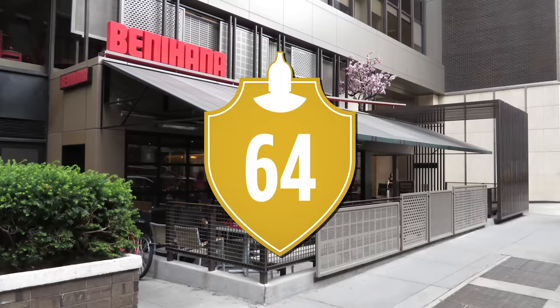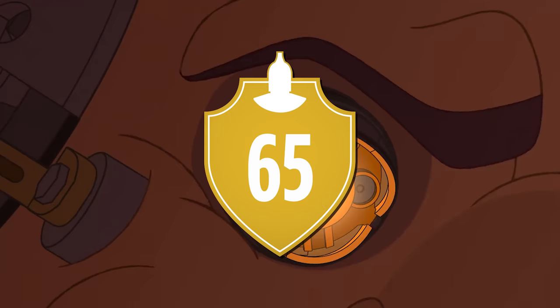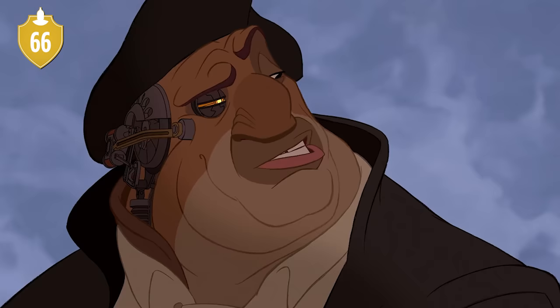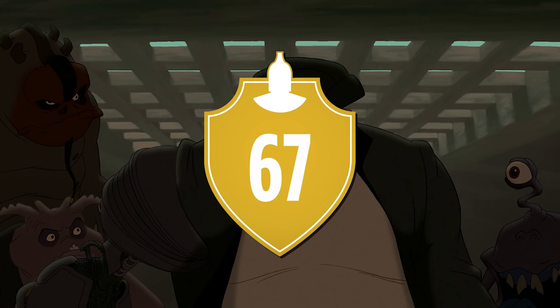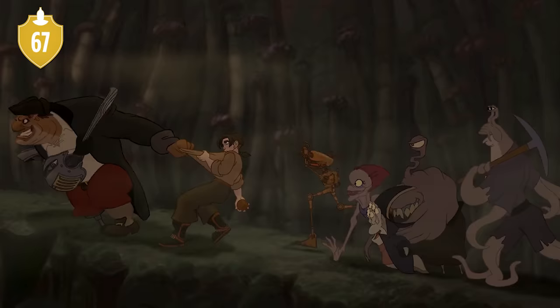Number 64. The animators went to a Benihana restaurant to observe how to animate the scene where John Silver chops the shrimp. Number 65. The circles in John Silver's cybernetic eye do occasionally form the shape of Mickey Mouse. Number 66. Even though he appears broadly human, Silver's race is said to be Ursid, a bear-human hybrid of alien species. Number 67. This is strangely fitting with how he is described in the book — namely as extremely strong in spite of his missing leg.